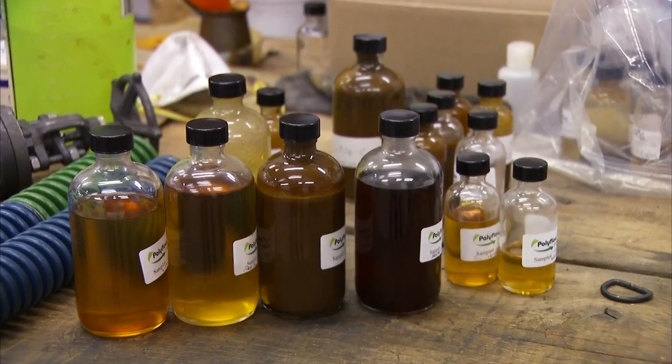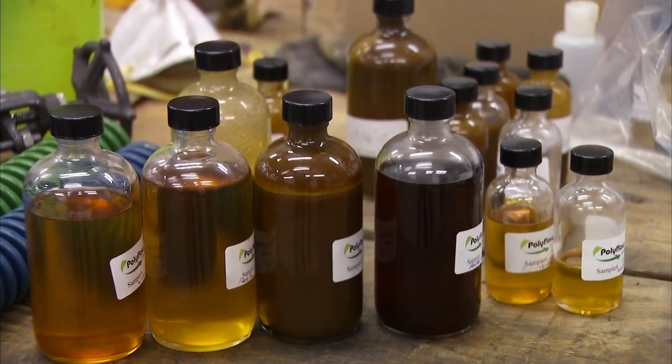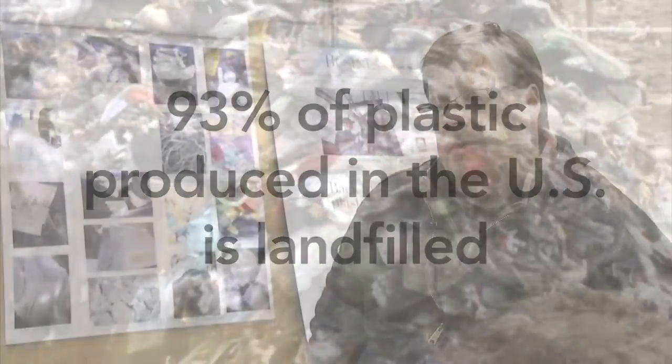It also produces chemical intermediates, which are the building blocks of chemical production and plastic production. About 93% of the plastic we produce in the United States ends up being landfilled. So we look at Polyflow as an example of waste-takes-food, where one person's trash is another person's treasure, and we can take those materials and create something new, add value to it, or create the same material over and over through the Polyflow process.